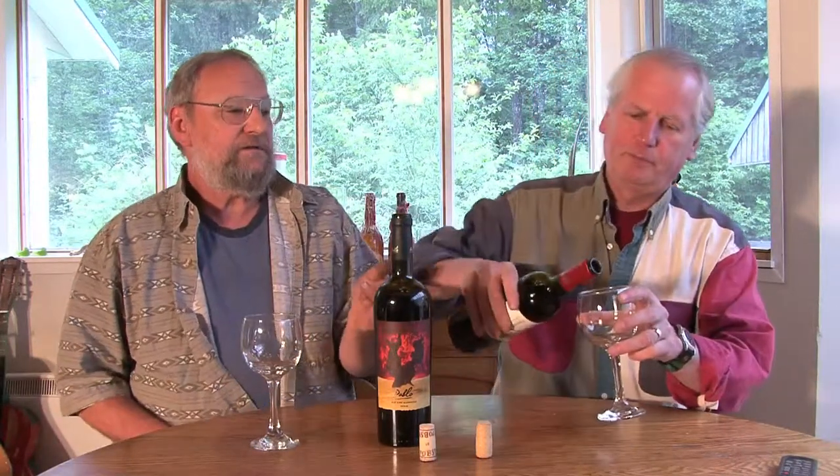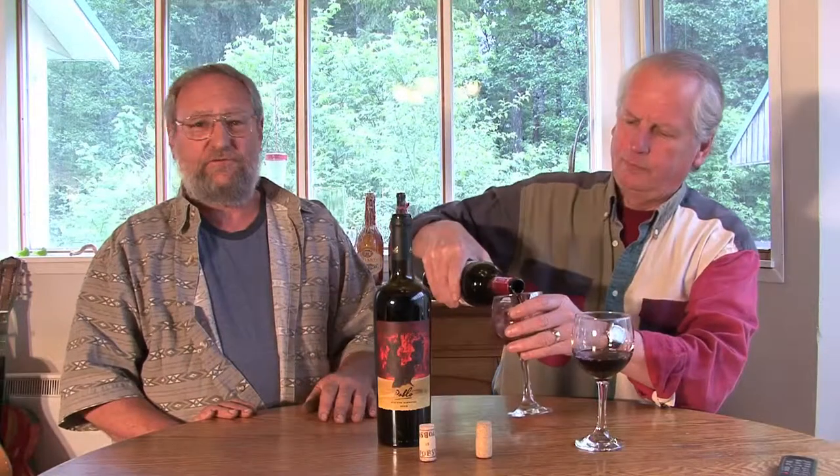This is one of the wines I used to always put on what I called my sleeper list for my daughter. That's how she got through university — buying inexpensive but drinkable wines. This one was always on that list for $10.